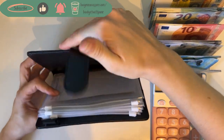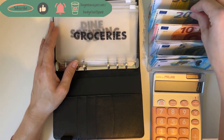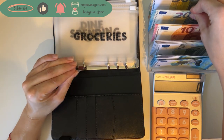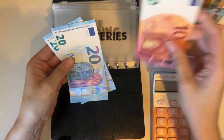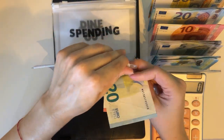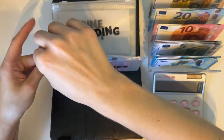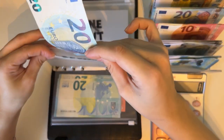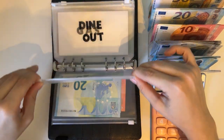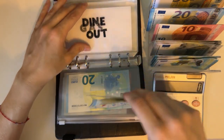As usual we're going to start with the cash envelopes and bills in our black binder. Groceries is going to get 50 — that's two 20s and a 10. Then spending is going to get a 20, and then dine out gets 50 as well, which is once again two 20s and a 10.